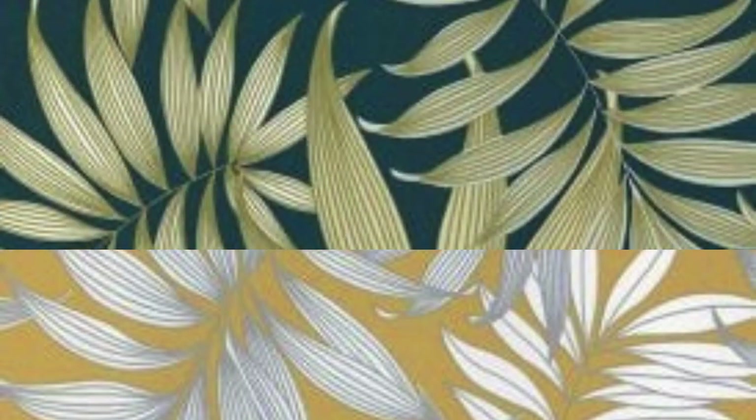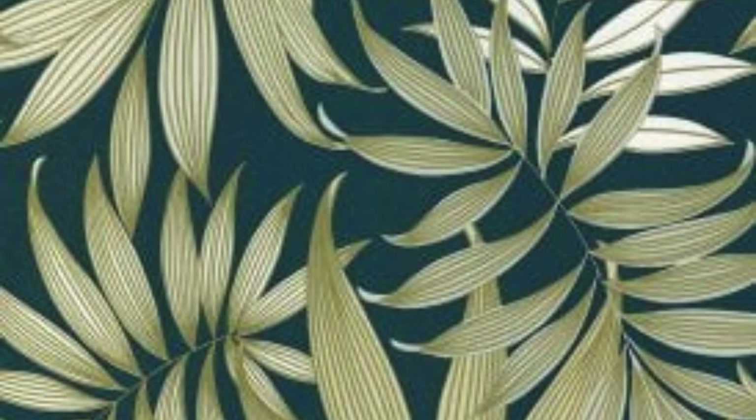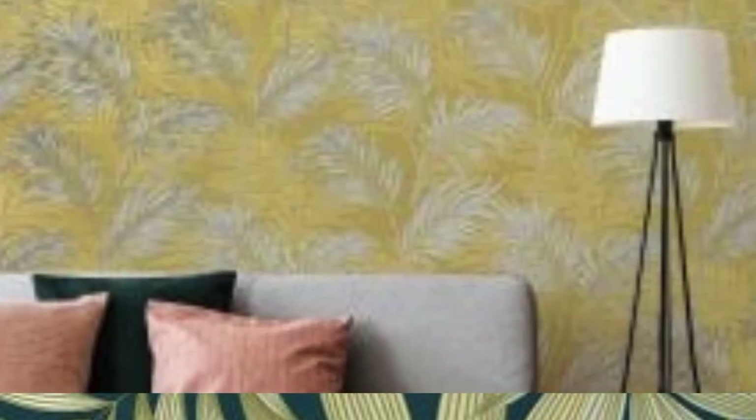Mixing materials. Don't be afraid to mix metallic wallpaper with other materials and textures in the room. Combining metallic finishes with natural materials like wood or stone can create a balanced and visually interesting aesthetic.